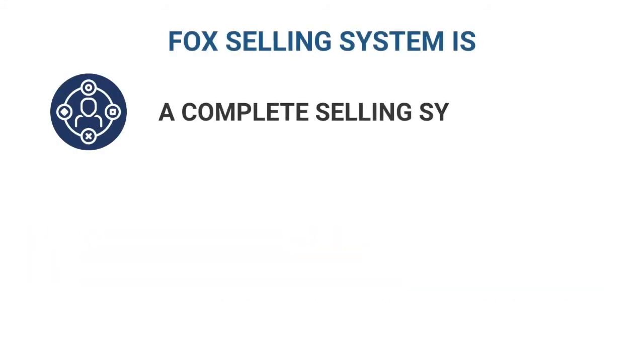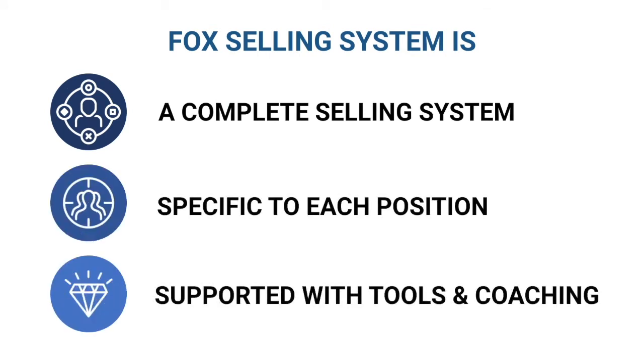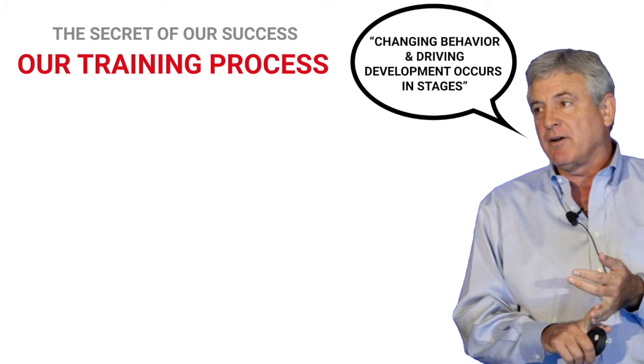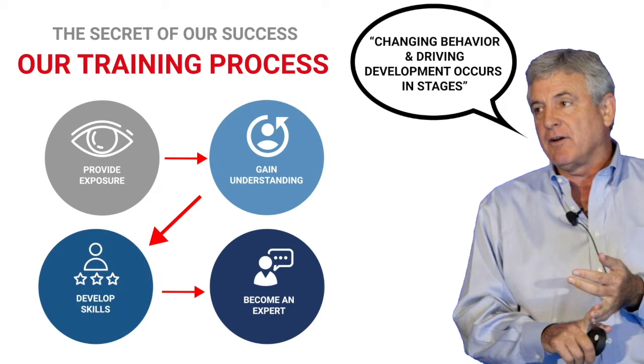The Fox Selling System is a complete sales system. It has everything you need to grow your team. Our courses are designed to address the needs of each position in the sales process, from management to sales support. With FSS, we partner with managers to lead teams on a journey from discovery to mastery — a journey comprised of four distinct solutions, changing behavior and increasing profits along the way.